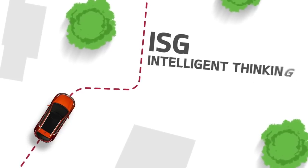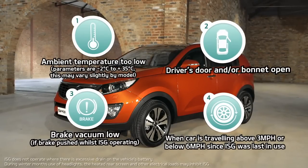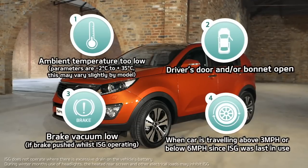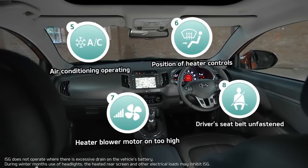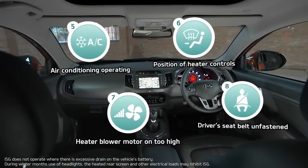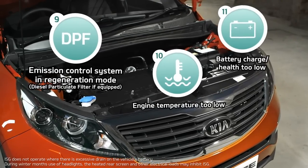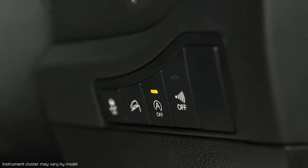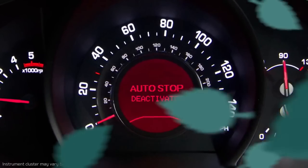ISG — intelligent thinking from Kia. Your Kia uses a number of sensors to monitor various conditions controlling the intelligent stop-and-go, and when these are met, the system will activate. The ISG may not activate due to one or more of the conditions shown on screen. When ISG isn't activated, the ISG off button is illuminated, and auto-stop deactivated shows on the instrument cluster.